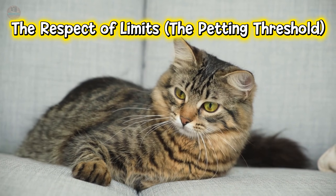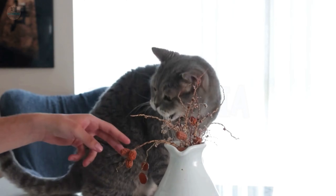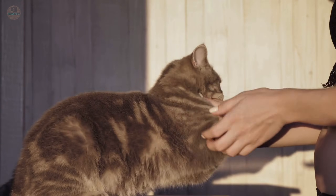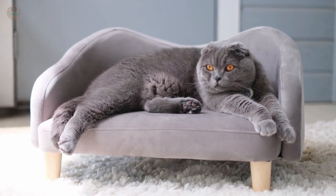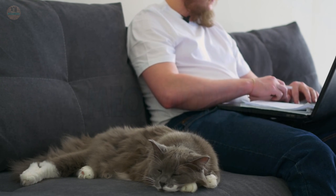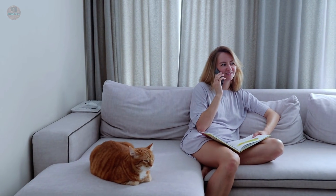Protocol number six: The Respect of Limits — The Petting Threshold. True love isn't just about what you do — it's about what you stop doing. Every cat has a petting threshold, a neurological limit where pleasure turns into pain. Have you ever seen your cat's skin ripple or their tail flick while you're petting them? That is the cutaneous trunci reflex — their nerve endings are becoming overstimulated, turning touch into electric static. If you keep petting them, you are teaching them you are unsafe, creating a trust debt. But if you stop the second you see a tail flick, their brain releases GABA, a neurotransmitter that calms the nervous system and reinforces trust pathways. Respecting the no is the highest form of love.